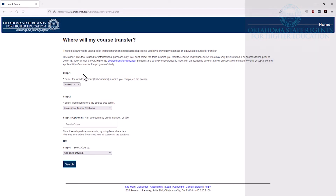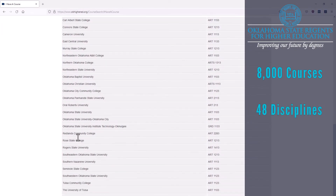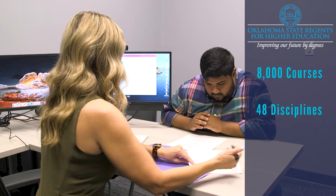The course equivalency matrix currently includes over 8,000 courses in 48 disciplines from Oklahoma's public colleges and universities, as well as participating HLC accredited private institutions.